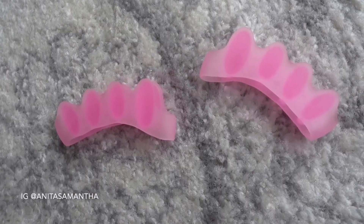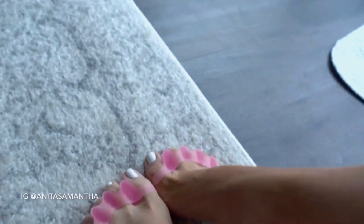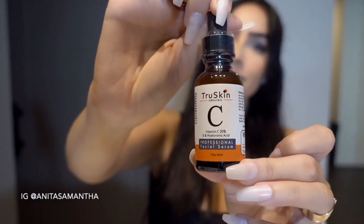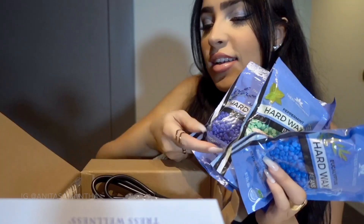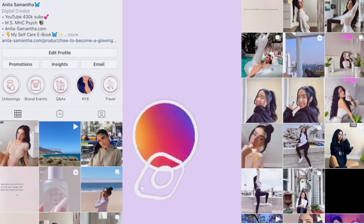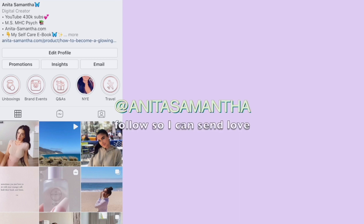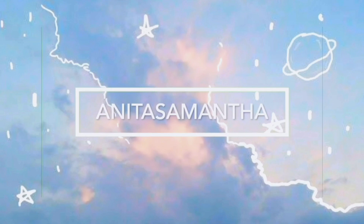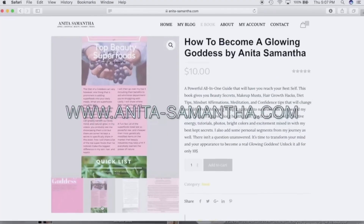Those are my top five Amazon beauty products. I will link everything down below with any discounts I can find. Let me know if you want other categories like home decor finds, organizing finds, or jewelry finds — I do so much shopping on Amazon. Comment 'I finished' below so I can show you some love. Subscribe, thumbs up, and I'll see you soon for a new video.